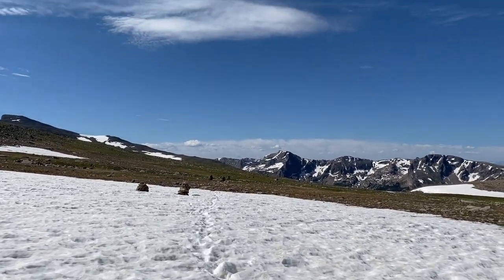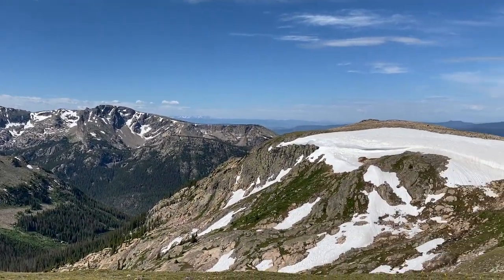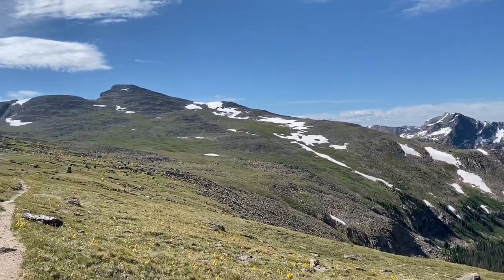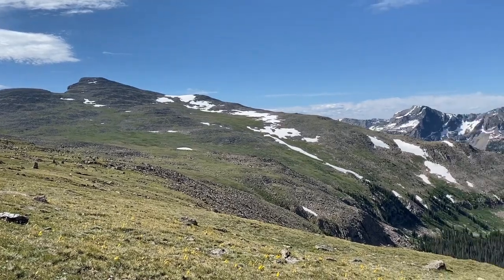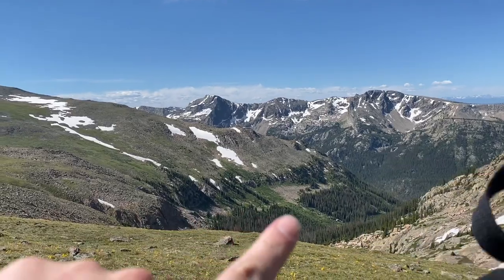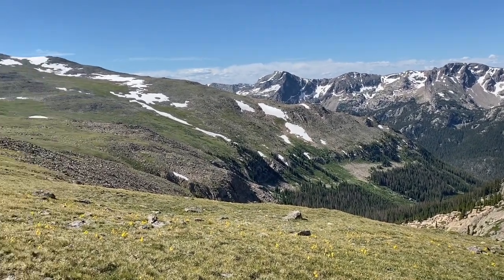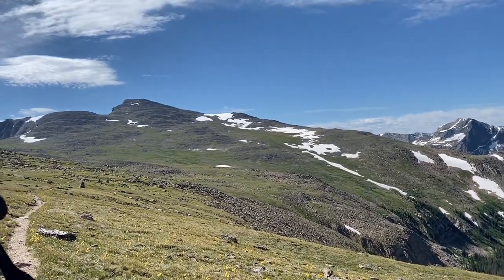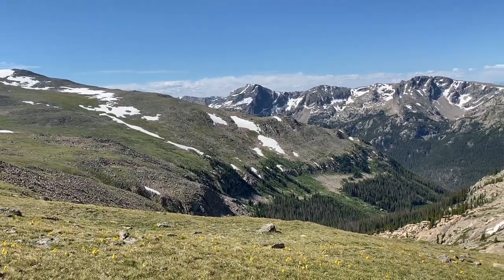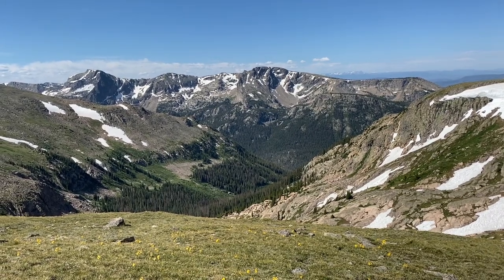You can actually see here's the trail I'm on, and it wraps around. You can see the switchbacks coming down into the trees there, which is where I'm going to be going. Looks like I'm going to wrap around here and then start hitting these switchbacks down into the trees. I'll be heading down to that whole valley there.